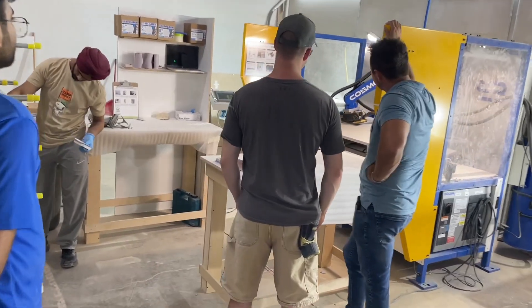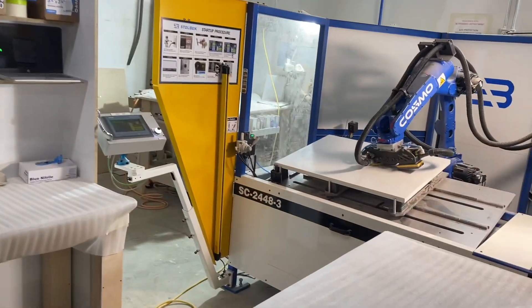This always happens — we always end up standing around watching Cosmo sand. It's just fascinating to see that work getting done without a human being on the end of a palm sander.